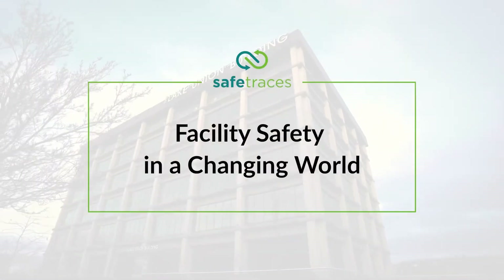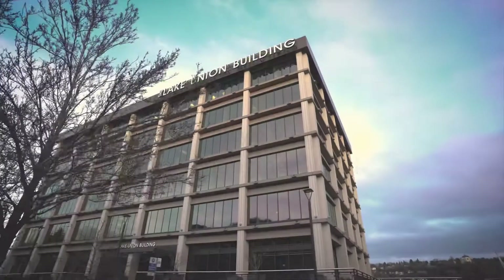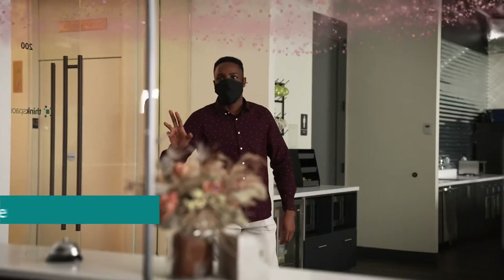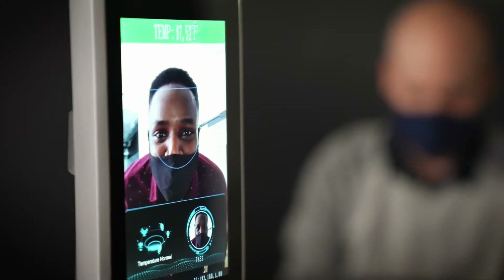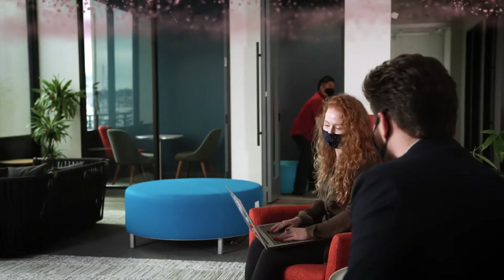Workplaces, businesses, and other shared spaces need to be safe. People are 18 times more likely to be infected with COVID-19 indoors than outdoors, so it's more important than ever to verify whether fresh air changes regularly and reliably.